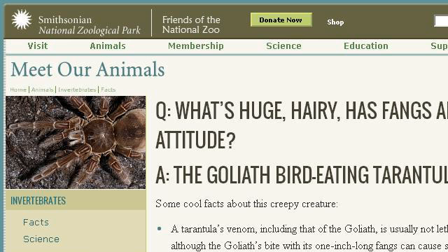Our top ranked site to learn about Goliath Tarantula Care Sheet is nationalzoo.si.edu, specifically the page titled Fact Sheet: Goliath Bird Eating Tarantula, National Zoo. Here's the link.